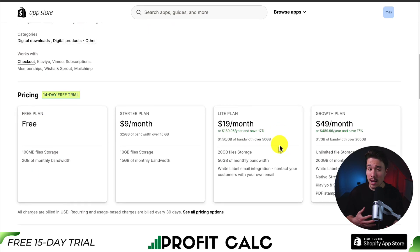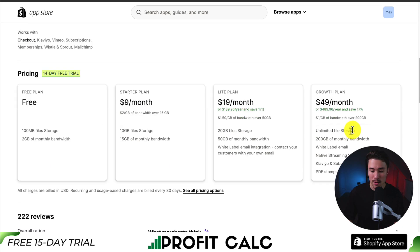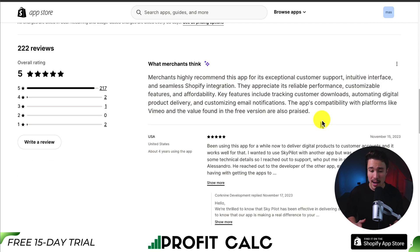In terms of pricing, there's a 14-day free trial and a completely free plan with 100 MB file storage and 2 GB of monthly bandwidth. It's going to go up in price depending on the file storage as well as the monthly bandwidth, with additional charges if you go over the limit of your plan. In terms of the AI summary, merchants appreciate its reliable performance, customizable features, and affordability. Key features include tracking downloads, automating digital delivery, and customizing email notifications. It's got a perfect five-star rating with over 200 five-star reviews.